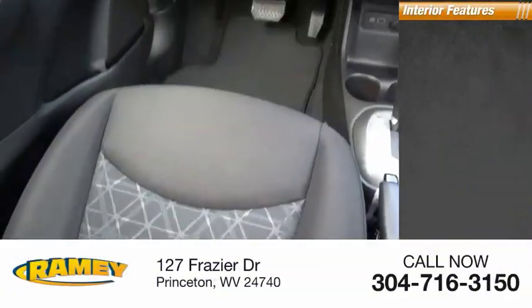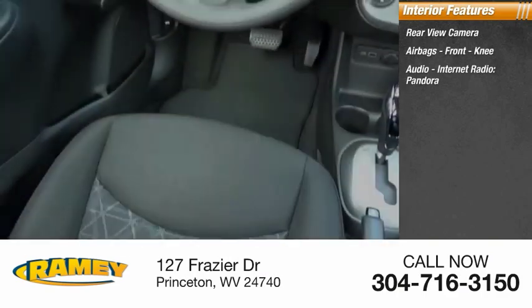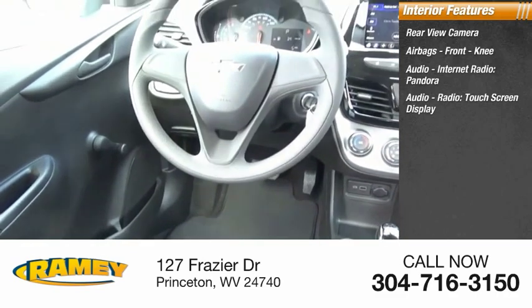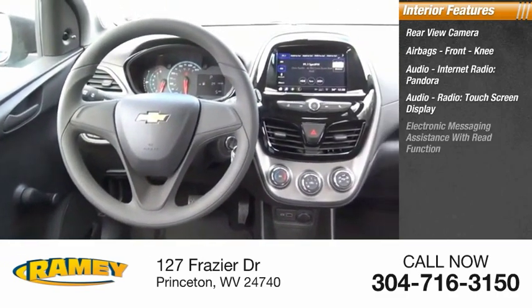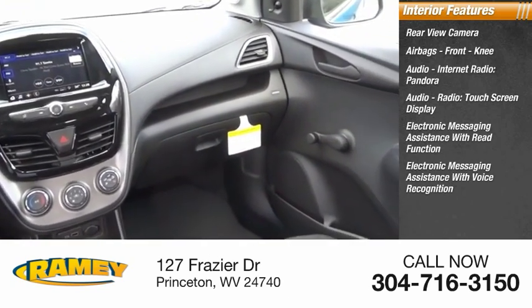Inside you'll find a rear-view camera, airbags, front knee airbag, audio and internet radio, Pandora, touchscreen display, electronic messaging assistance with read function, and electronic messaging assistance with voice recognition.